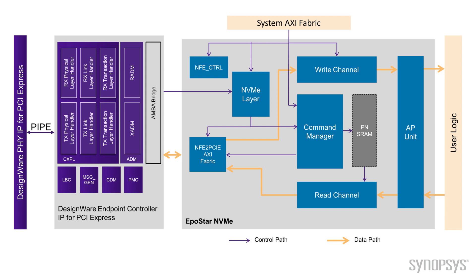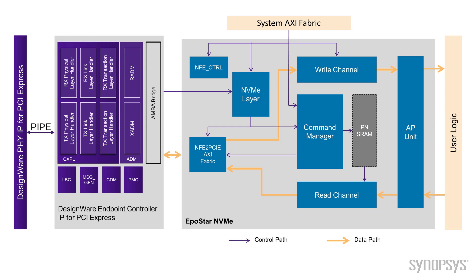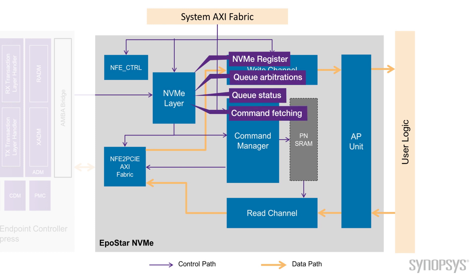Let me explain our NVMe IP block diagram. For low latency and design simplicity, the whole NVMe IP is one single clock domain. We have a standard AXI interface to the PCIe side, system bus, and the user logic for easy integration within common embedded CPU architectures. As shown on the left side of the block diagram, we have an NVMe layer block. It handles the NVMe protocol including NVMe registers, queue application, queue status, command prefetch, and parsing.